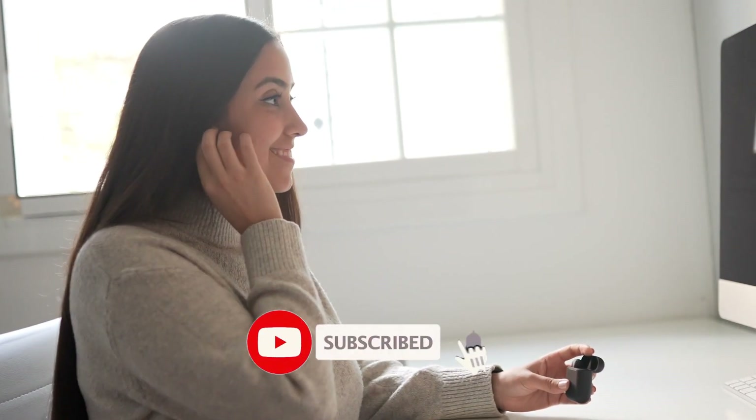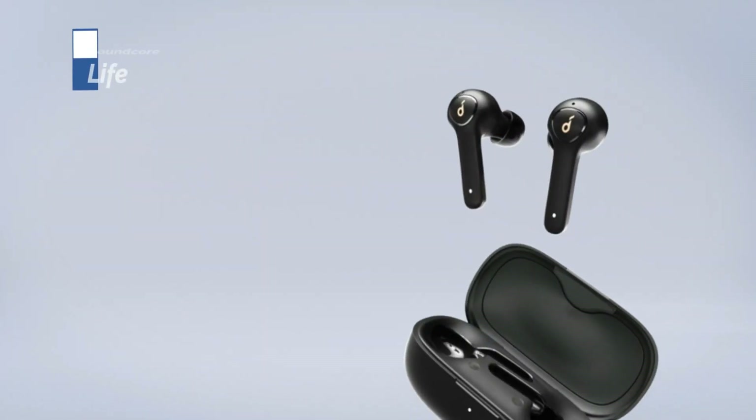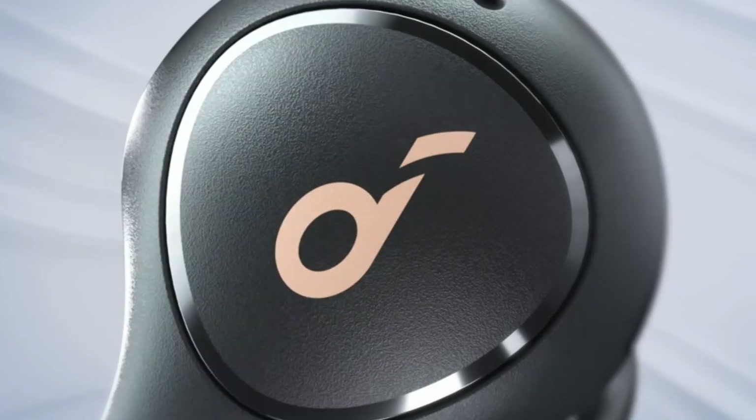Please watch the video, leave a comment, and don't forget to subscribe. Now let's get started. At the fifth position of our list, we have Anker Soundcore Life P2, known as the best affordable waterproof earbuds available in 2023.